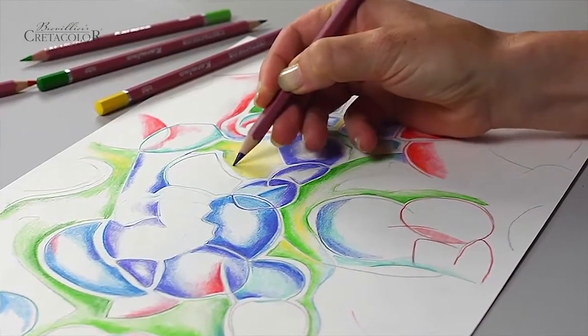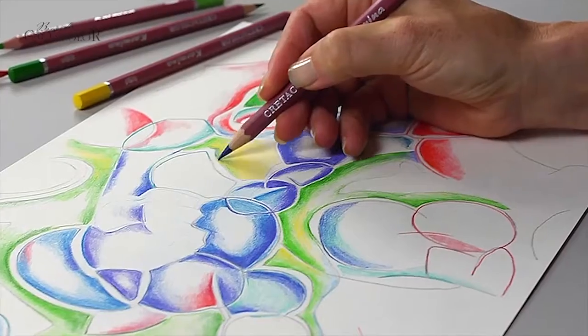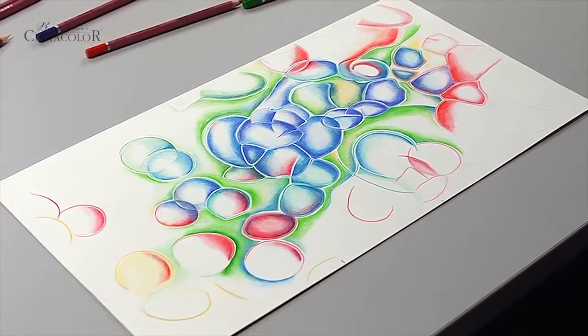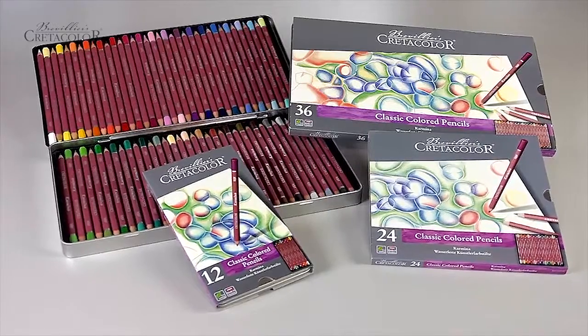Carmena color pencils give excellent results when blended to produce subtle color hues and tints, and are ideal for combining with other media such as sepia and charcoal.